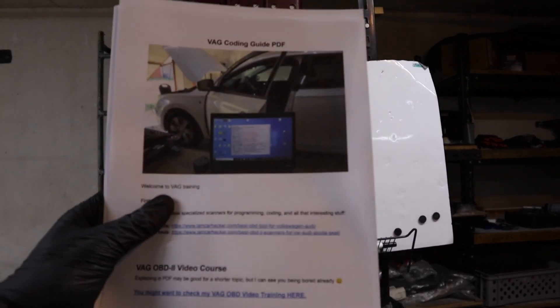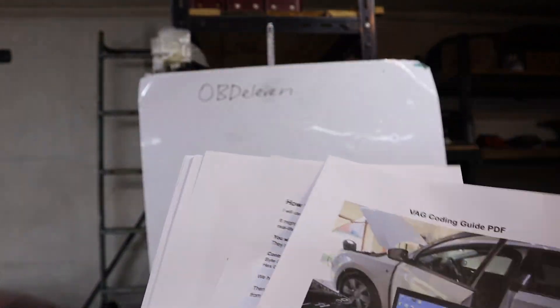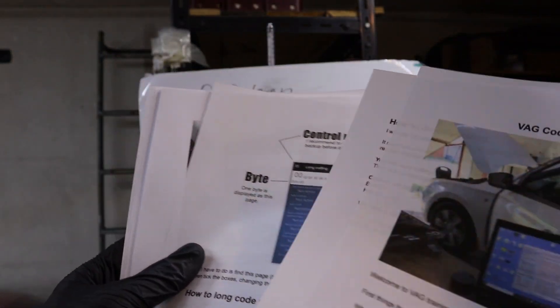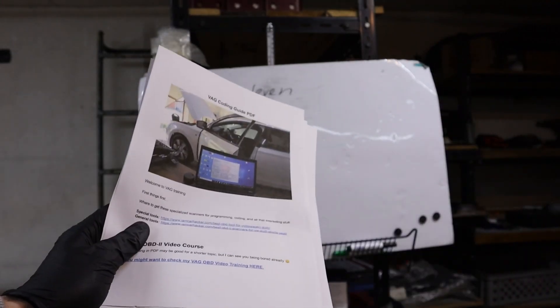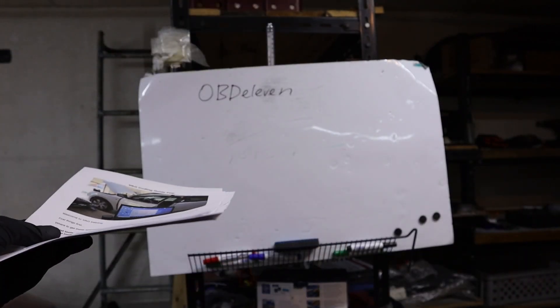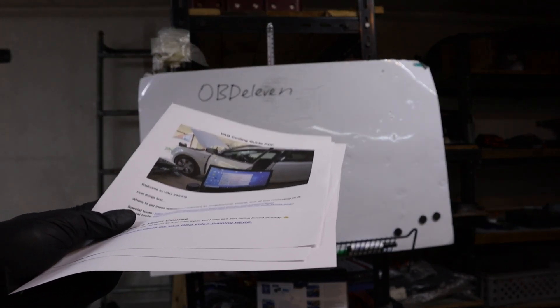Now if you don't know how to do that coding, you can download a free PDF that will show you exactly how to code this stuff yourself with OBD11. It is in the description completely for free. But please don't say that OBD11 is a scam because you don't understand how the VAG system works.